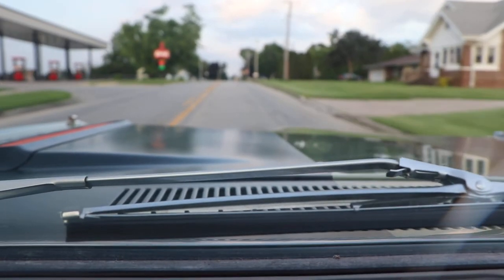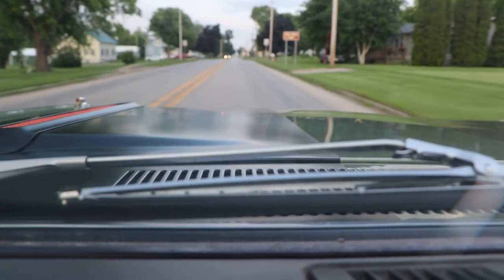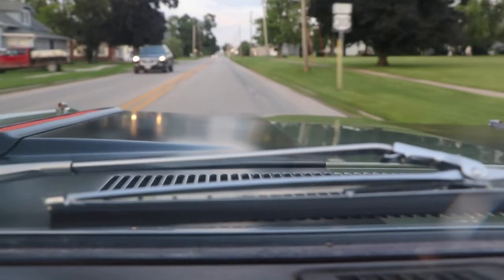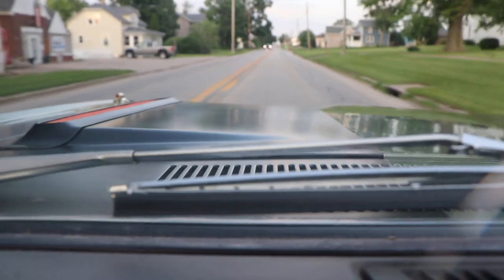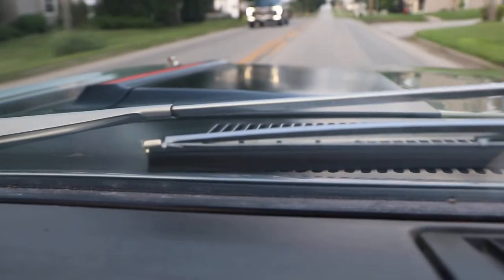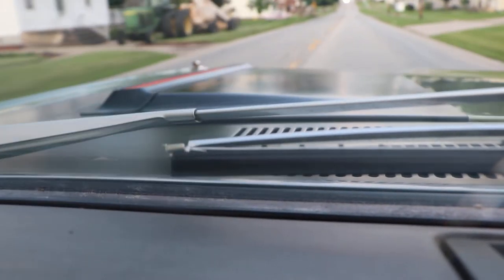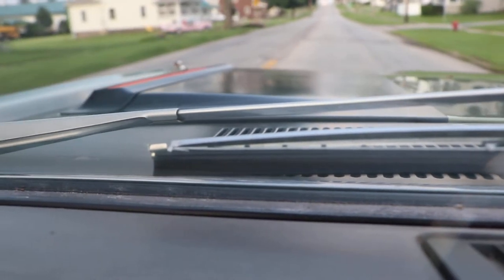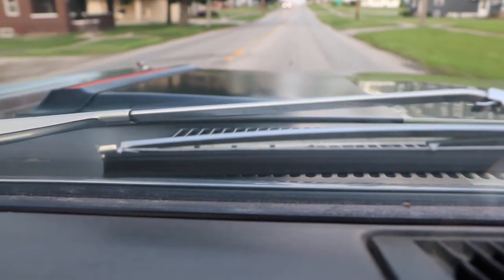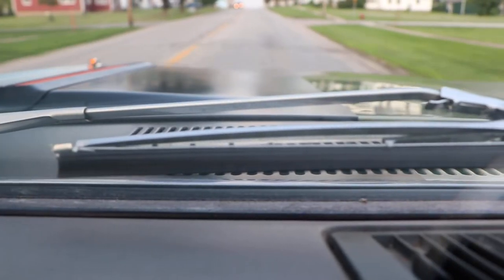I'm not going to drive this thing too far — the sun is going to be coming down pretty soon and I've got a lot of work to do today. There are all three gears. The car goes down the road nice — you can let go of the steering wheel and it's not all over the road. The steering is nice and tight. Just a really great muscle car, ready to enjoy this summer.